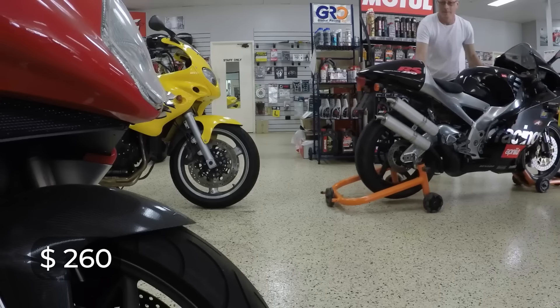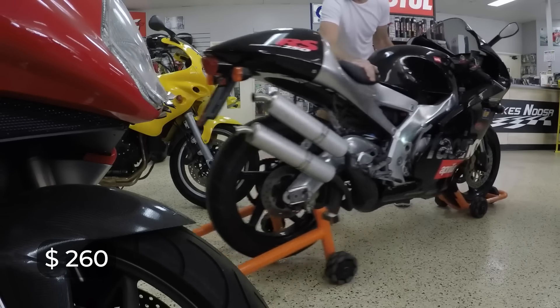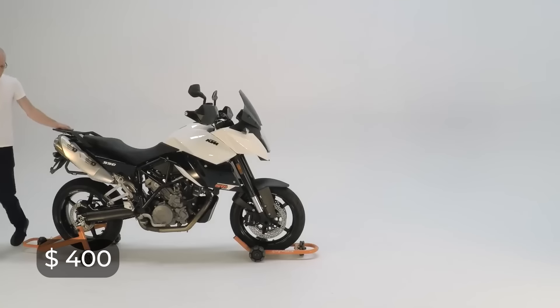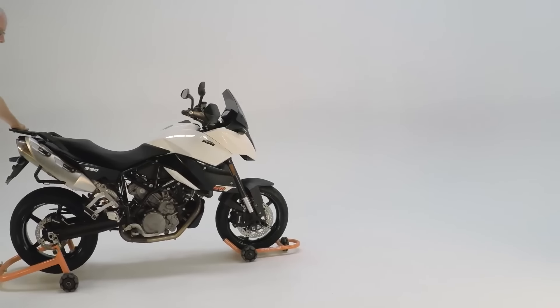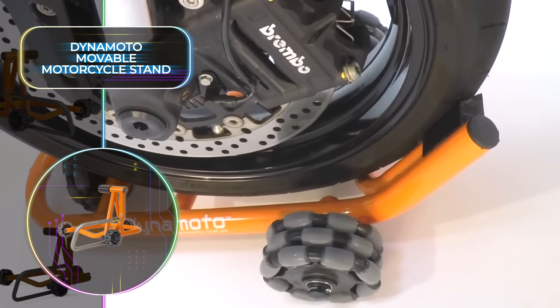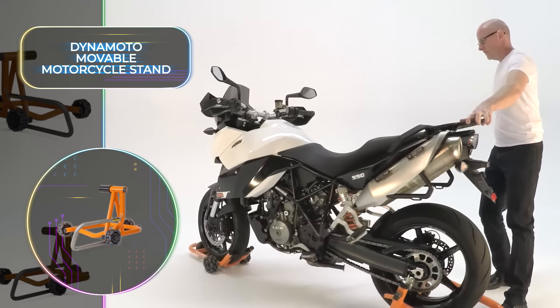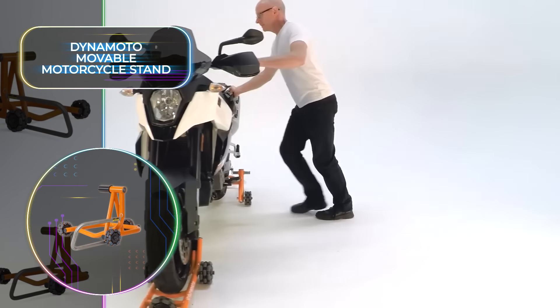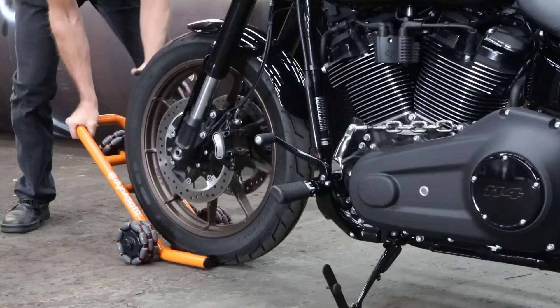One stand will cost around $260, but for the set of both, you'll only need to spend $400. This revolutionary bike stand is compatible with bikes with 17 or 19-inch wheels. There are around 600 million motorcycles on the road today, and with the Dynamoto Movable Motorcycle Stand, it's now easier than ever to add to this number.